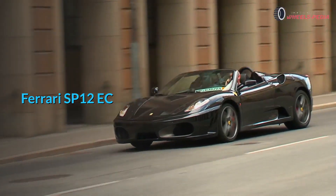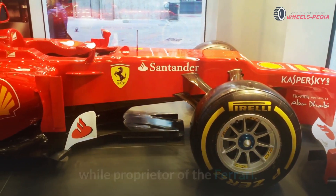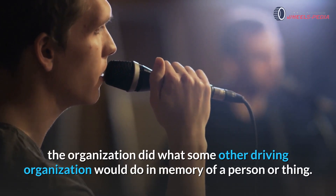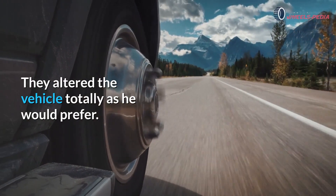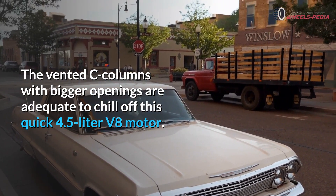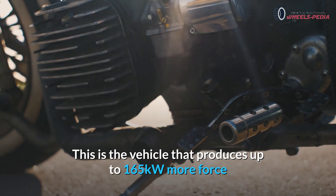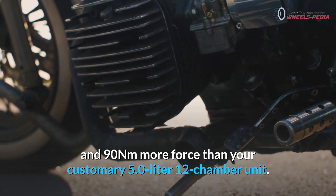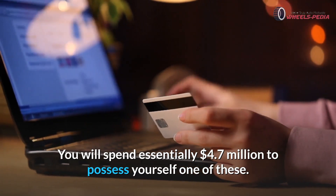Ferrari SP12 EC. The EC stands for Eric Clapton, the legendary performer who has been a long-time owner of a Ferrari. To show their devotion to the musician, the company altered the vehicle completely to his preference. The vented C-pillars with larger openings help cool the quick 4.5-liter V8 engine. This vehicle produces up to 165 kilowatts more power and 90 newton meters more torque than a standard 5.0-liter 12-cylinder unit. You will spend approximately $4.7 million to own one of these.